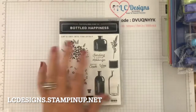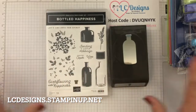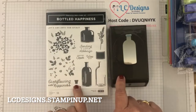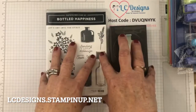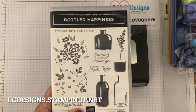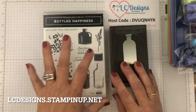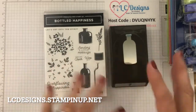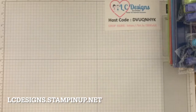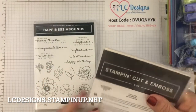My first class is already done as well. This is the Bottle of Happiness bundle — this is going to be my first class. The cards are already done and all the cards are going to feature the in colors. I happened to receive this prior to going to Utah, so I got to play around with it using current product and then all I did was switch it to new product. The other bundle I got is the Happiness Abound Blossoming Happiness dies.